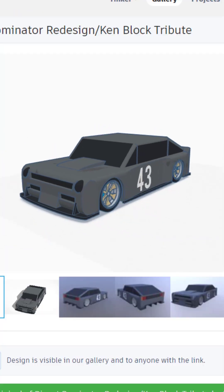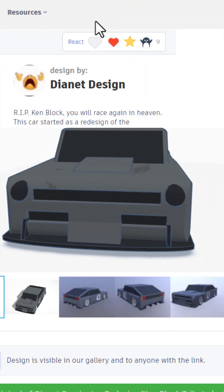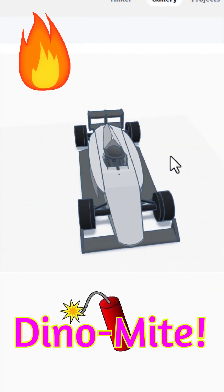The Dominator also loads in 3D. That is an epic car, giving it an awesome. And here we have the F1 car.